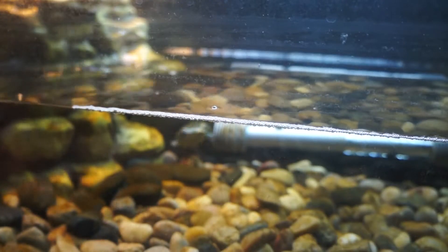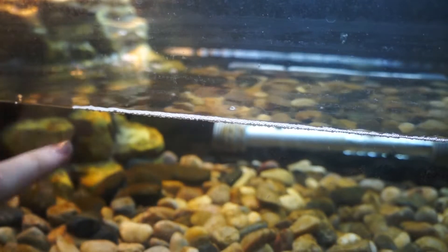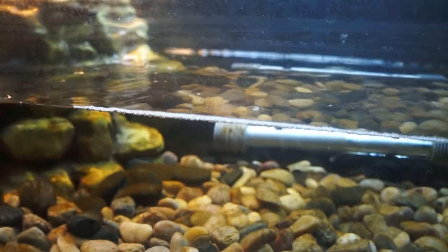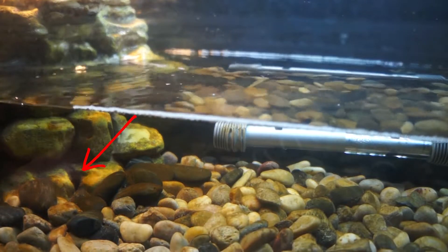I bought two crabs and three ghost shrimp. The ghost shrimp like to hide in the filter — they go in there but come back out, it doesn't kill them. They probably go through the filter holes, as you can see with the arrow pointing to it.